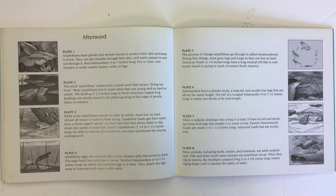Amphibians have glands that secrete mucus to protect their skin and keep it moist. They can also breathe through their skin, and water passes in and out through it. Red salamanders, which are three to seven inches long, live in clear, cool streams or under nearby leaves, rocks, or logs.